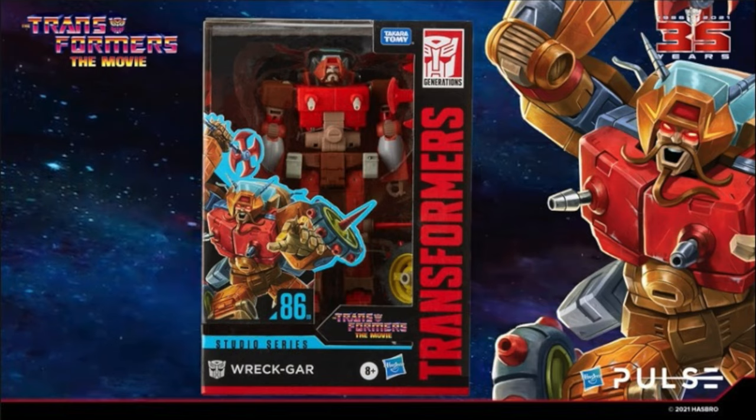He features Blu-ray accurate colors. They mentioned they go through and try to match the colors as best they can, and because of the Blu-ray transfer it's a lot more crisp and clear. I would never have known anyway — I'm just going to call them 86 movie colors.